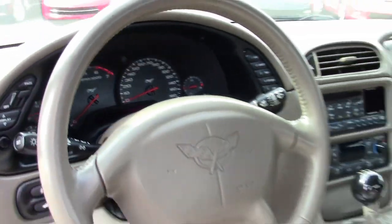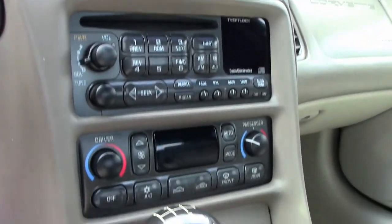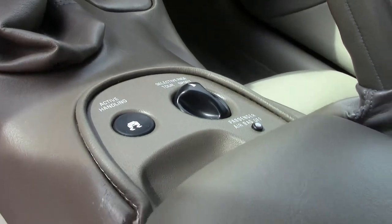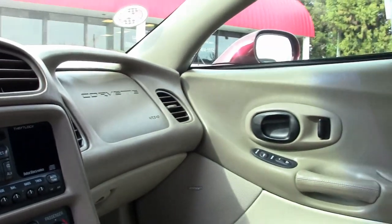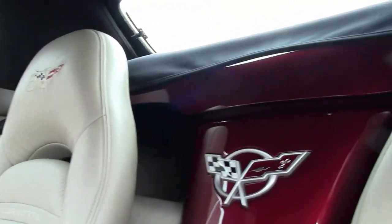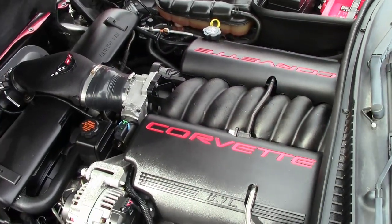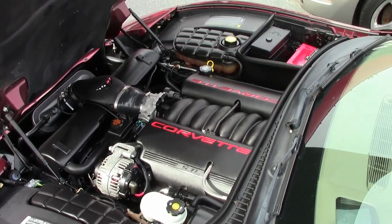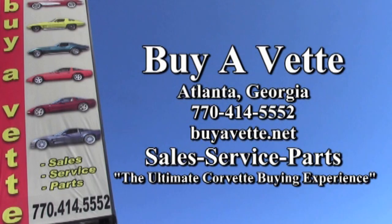If you'd like to see really detailed pictures of this car, be sure to check out the photos on our website at buyavet.net. Or if you're interested in knowing about this car and its price — its price to take home today — you can give one of our sales representatives a call at 770-414-5552, and they'll be glad to help you with this car, or any of the more than 120 Corvettes in stock on our lot right now. We're buyavet.net, located in Atlanta, Georgia, and we hope to be the ultimate Corvette buying experience for you.